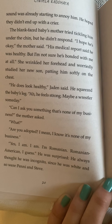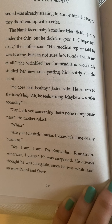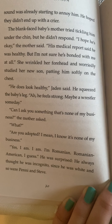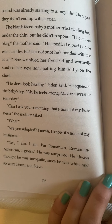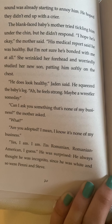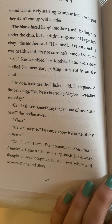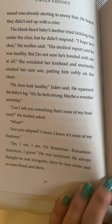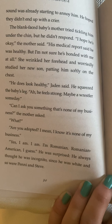He hoped that they didn't end up with a crier. The blank-faced baby's mother tried tickling him under the chin but he didn't respond. 'I hope he's okay,' the mother said. 'His medical report said he was healthy but I'm not sure he's bonded with me at all.' She wrinkled her forehead and worriedly studied her new son, patting him softly on the chest. 'He does look healthy,' Jaden said. He squeezed the baby's leg. 'He feels strong. Maybe a wrestler someday.'